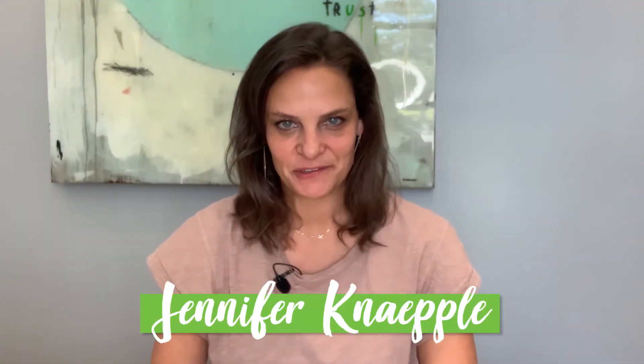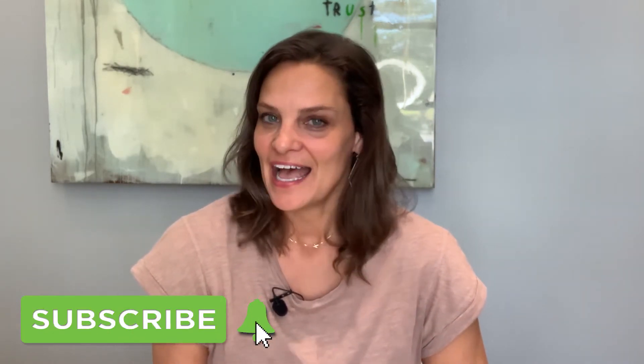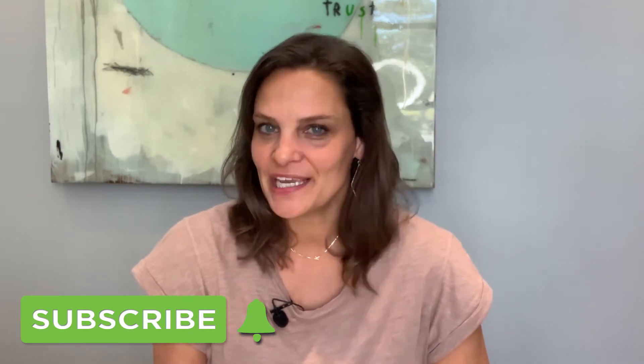Thank you for joining my channel. I own and run Taylor Allen Properties. I sell Destin, Florida real estate, and I love working and living at the beach and absolutely enjoy sharing those experiences with you.